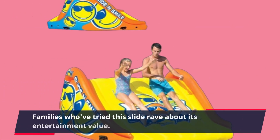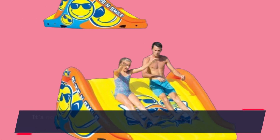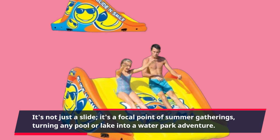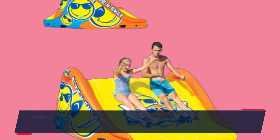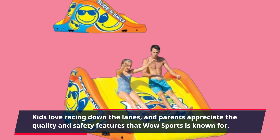Families who've tried this slide rave about its entertainment value. It's not just a slide — it's a focal point of summer gatherings, turning any pool or lake into a water park adventure. Kids love racing down the lanes, and parents appreciate the quality and safety features that WOW Sports is known for.